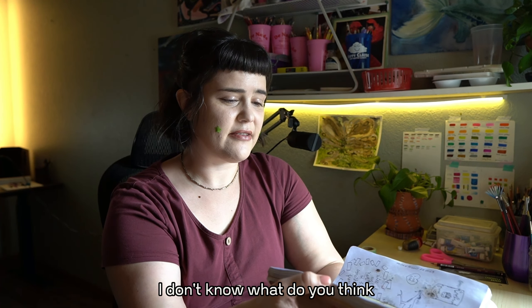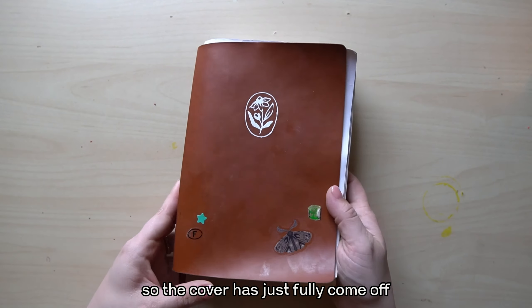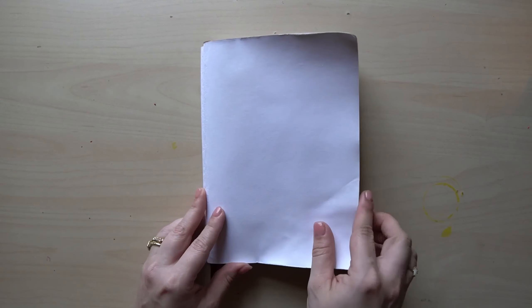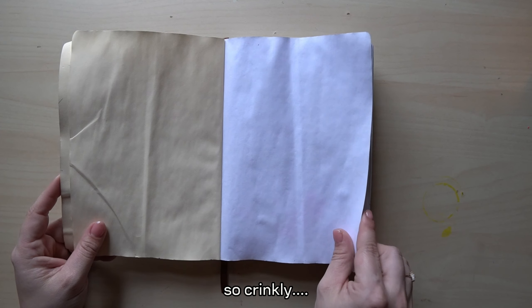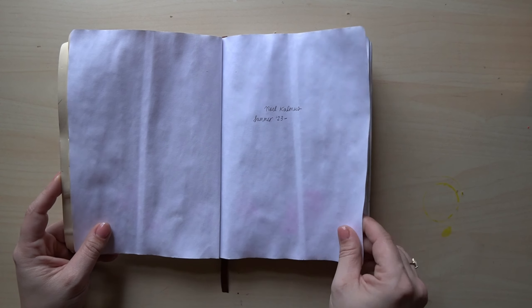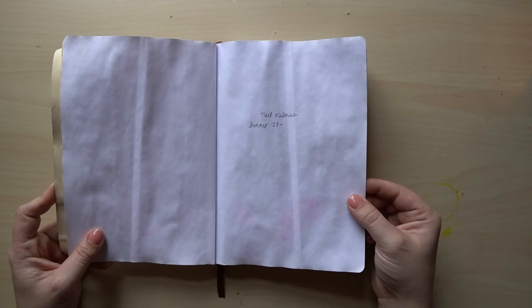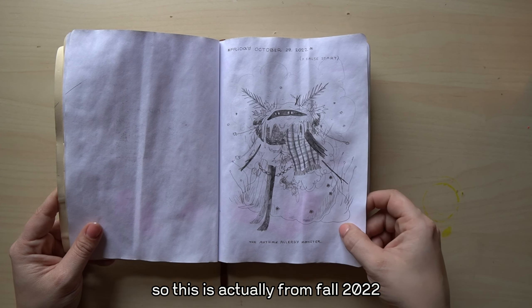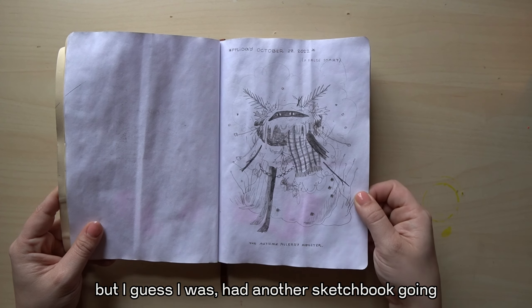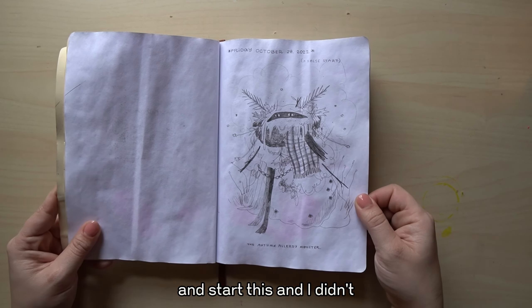What do you think? Here's what's inside. The cover has just fully come off, so I'll set this over here. So crinkly. It started in summer 2023 and there's a note about the autumn allergy monster. This is actually from fall 2022, but I guess I had another sketchbook going and thought I was going to abandon that one and start this, but then I didn't.